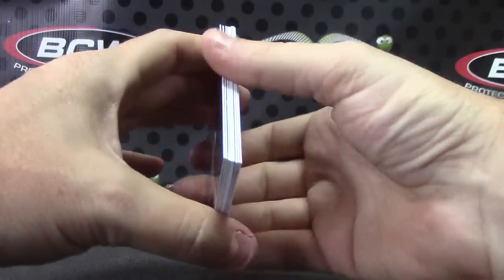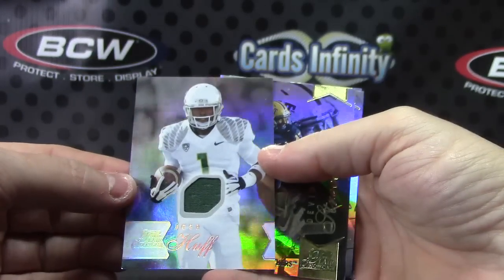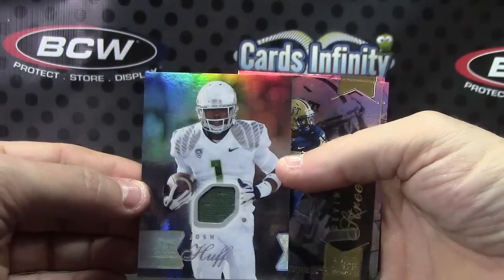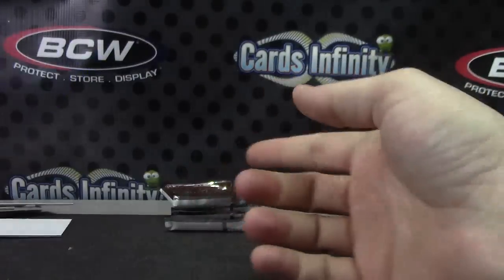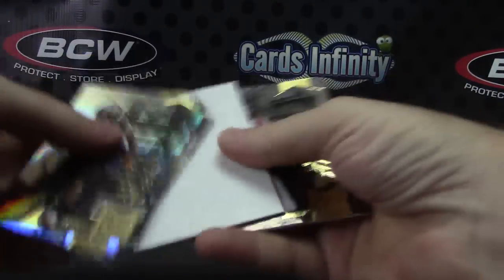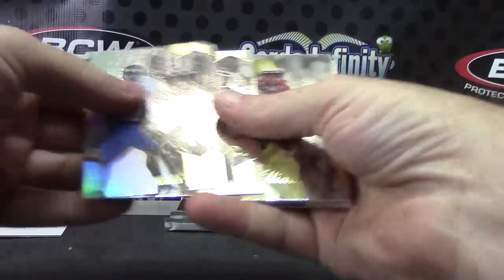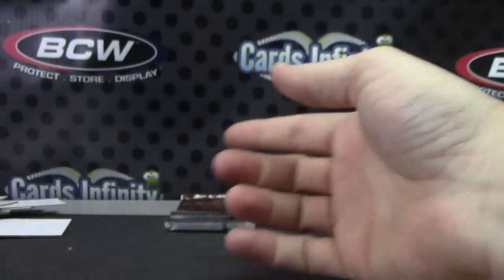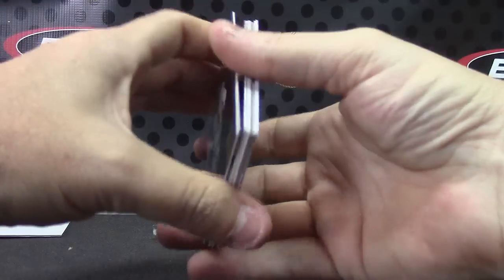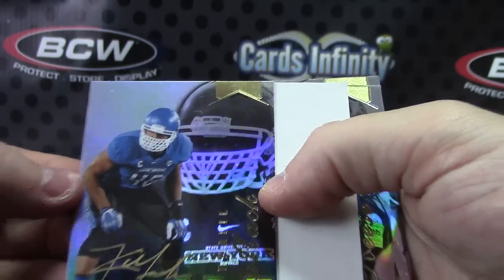I'm going to pop some packs — I only got $20 in my pocket. Josh Huff and stuff. Autograph — Khalil Mack, gold ink autograph.